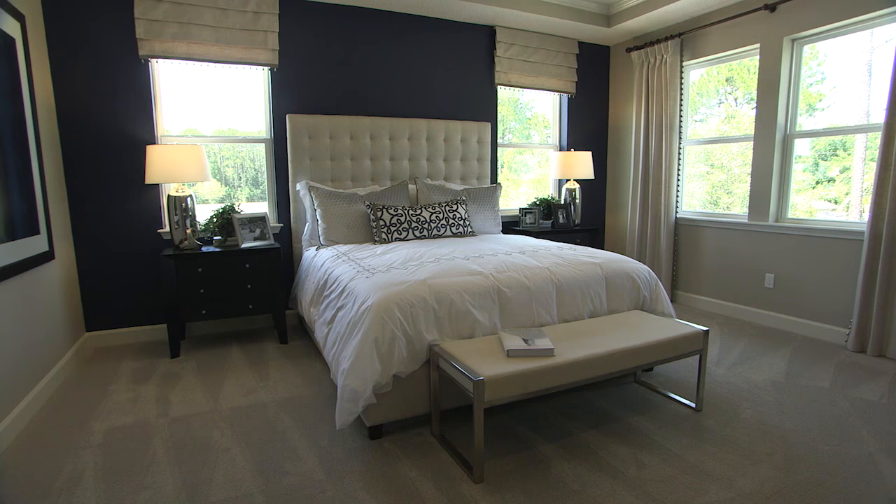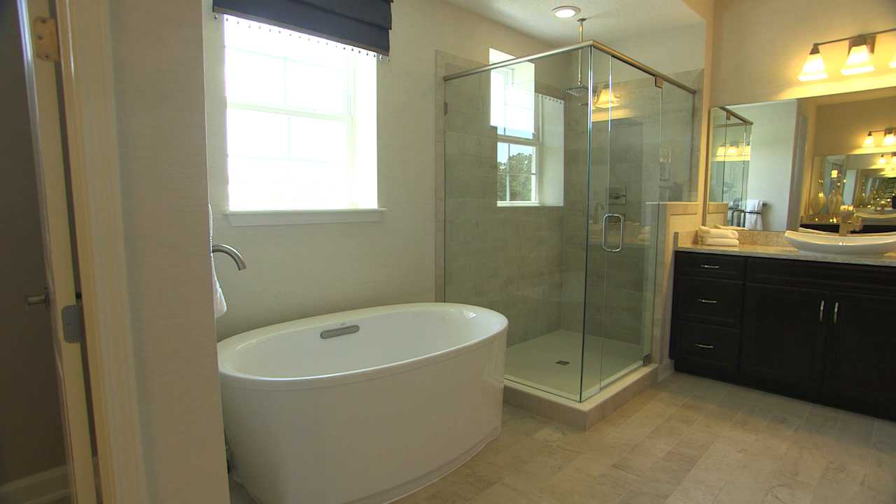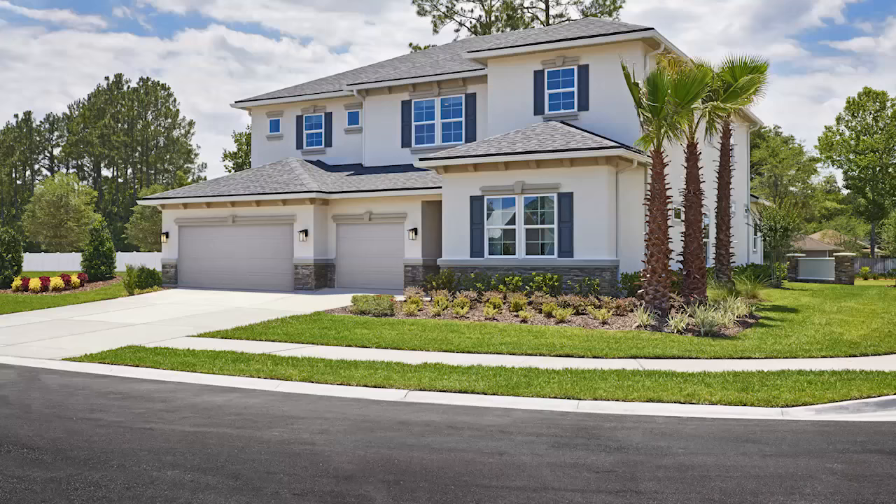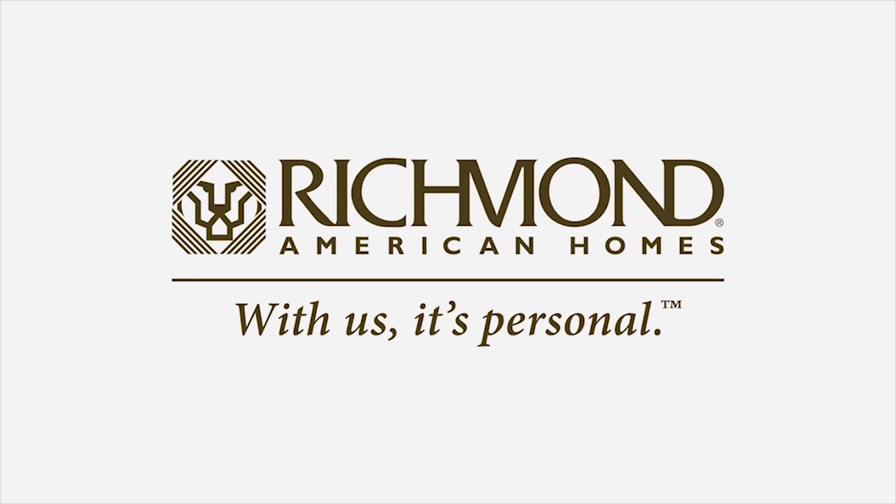You'll love this room's double walk-in closets in addition to a deluxe bathroom with double sinks and a separate tub and shower. With a variety of personalization options and incredible included features, the Dayton is the dream home you've been waiting for. Designed with you in mind for the way you want to live. Richmond American Homes.